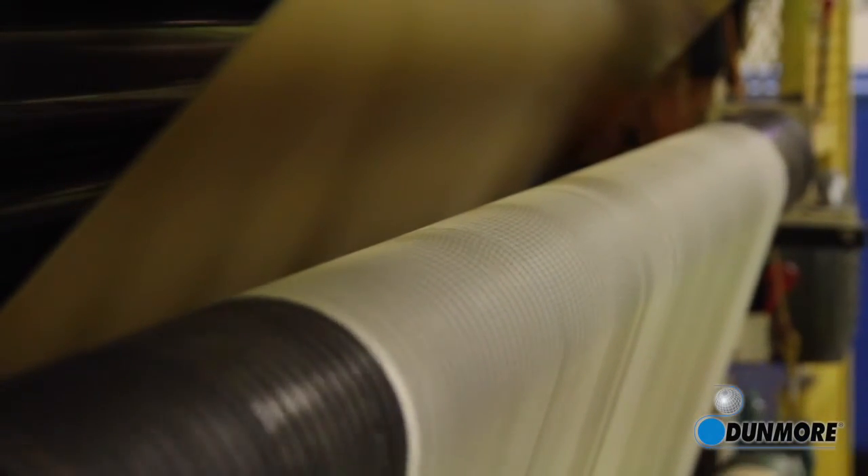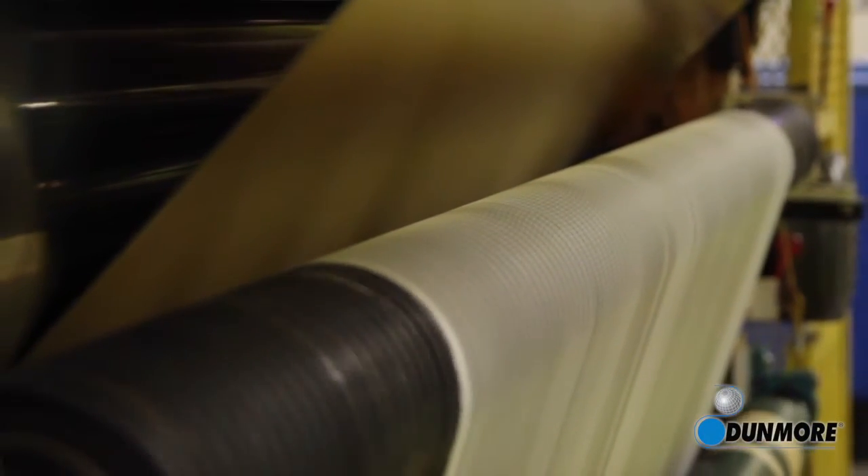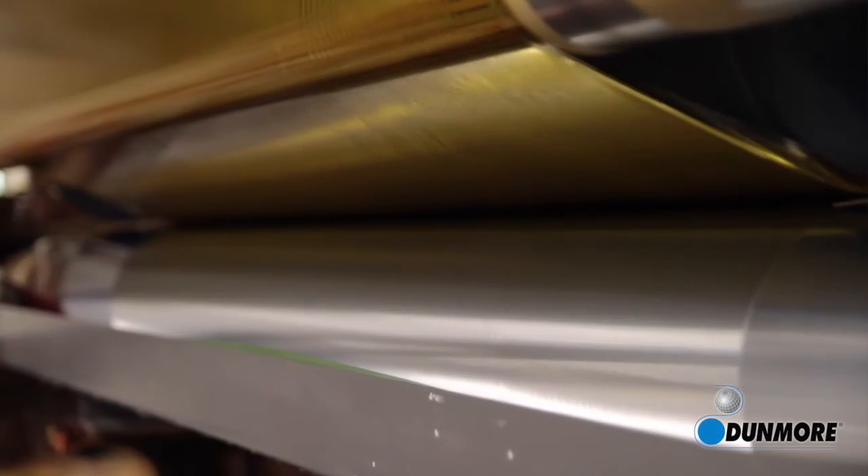Dunmore has a lot of unique capability with regard to taking flexible substrates — whether it's a film, a foil, a non-woven, a paper in some cases, or some other material. They know that we can metalize, we can laminate, we can apply coatings and adhesive.